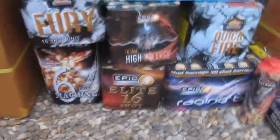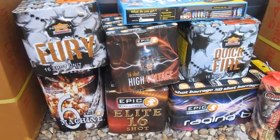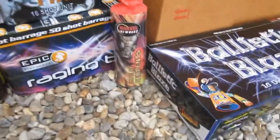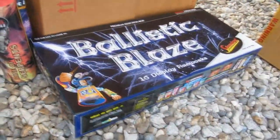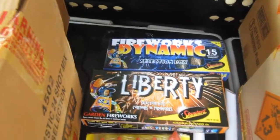I've got a lot more Epic Fireworks products to review. A number of classics here, including Six Machine and Raging Ball. A number of other ones including this mine by Marvel Fireworks. Also I've got some selection boxes — Ballistic Blaze — very puffy there, and a couple more at the back, so something a bit different.